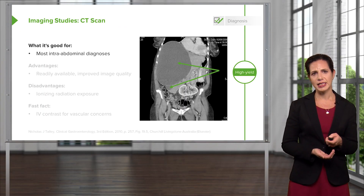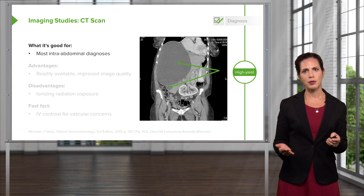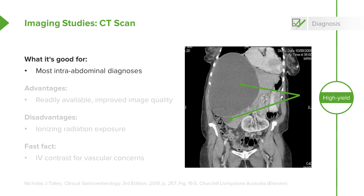The last imaging modality is CT scan, which is used very commonly for abdominal pain. It's good for mostly intra-abdominal diagnoses — looking for appendicitis, bowel obstruction, infection, or abscess in the abdomen. The advantages are that it's generally readily available and the image quality is great, allowing evaluation of many different conditions. The disadvantage is ionizing radiation exposure, and over the course of a lifetime, radiation can add up and potentially increase the risk for malignancy. We want to be thoughtful about when we use it.